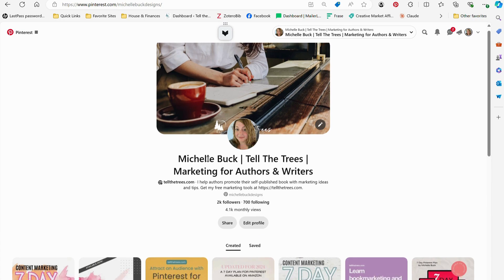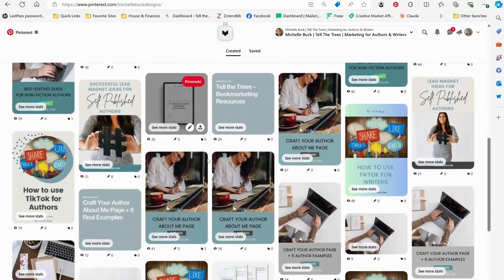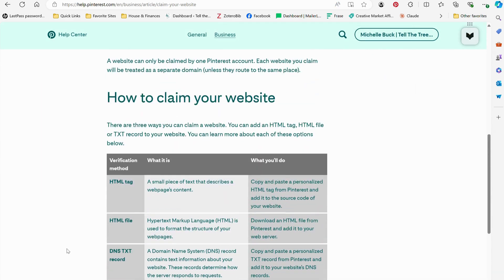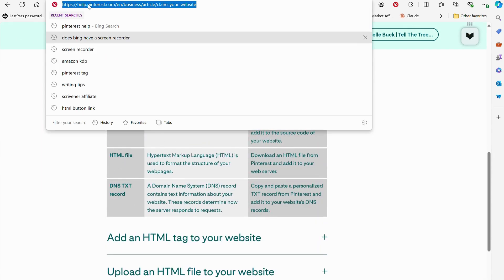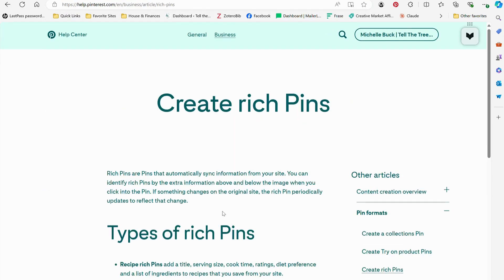If you've never used Pinterest and do not have an account, you can sign up on Pinterest.com and then follow the prompts for setting up a business account. Pinterest also provides tutorials for how to claim your website and get rich pins, which are important for using the platform.